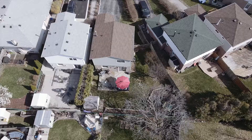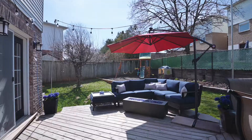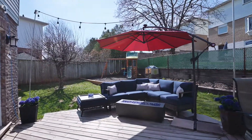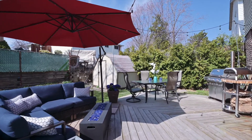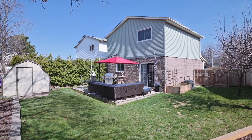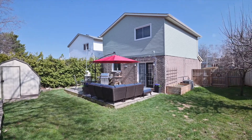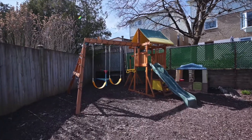I have saved the best for last. This huge backyard has something for everyone. You can relax in the morning drinking your coffee, bask in the afternoon sun, entertain, have family dinners, lots of area for kids and dogs to run around and even a swing set neatly tucked away for the kids to play on.